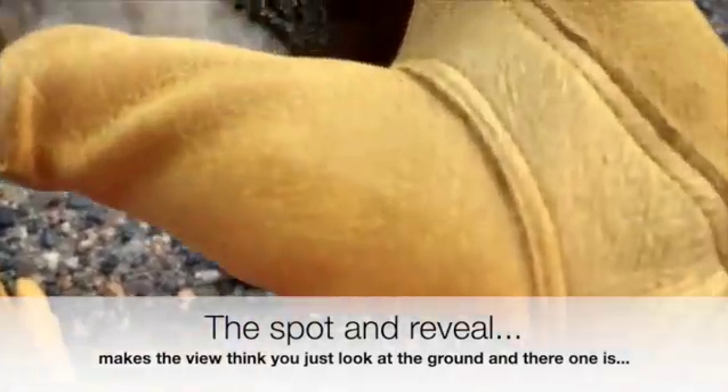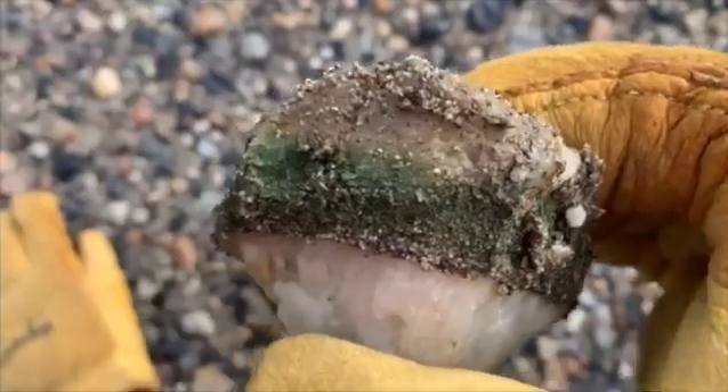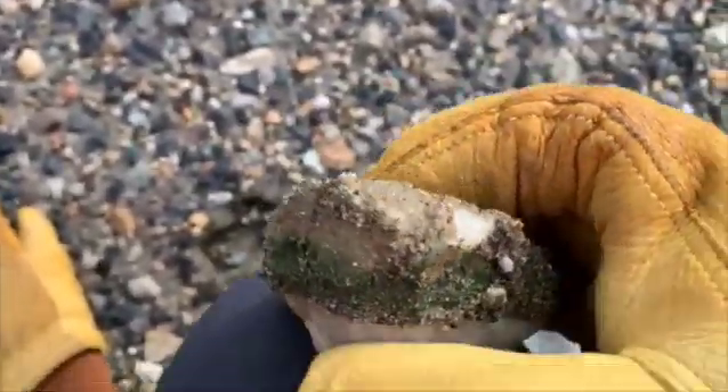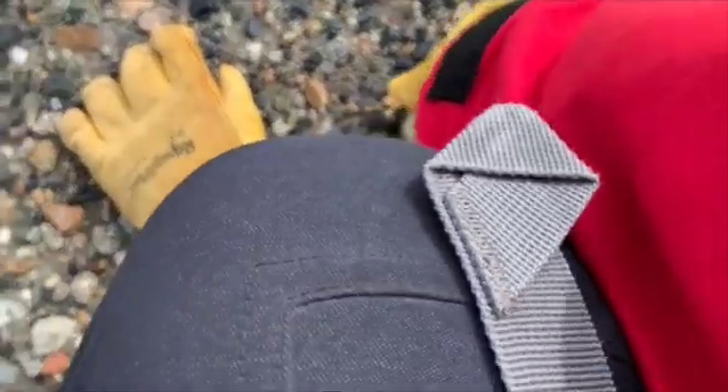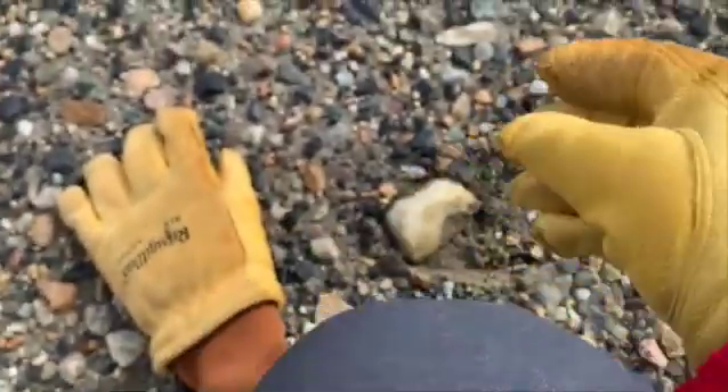What a lucky find. Look at that. You can see the hypolith all around the surface of the rock that was underneath the rest of the gravel. You can tell how it was getting light through that clear quartz crystal. I'm going to put that right back where I found it.